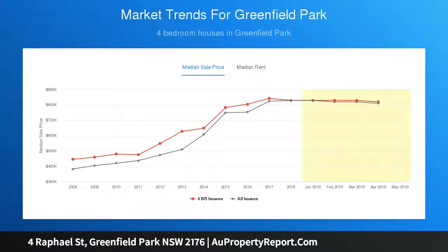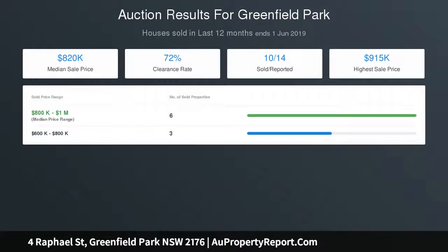Location, location — ideal position within walking distance to public transport, St John's Park Bowling Club, local shopping, markets, local parks, and within a short drive to much more. Call the team at Lexenbrook for more information.